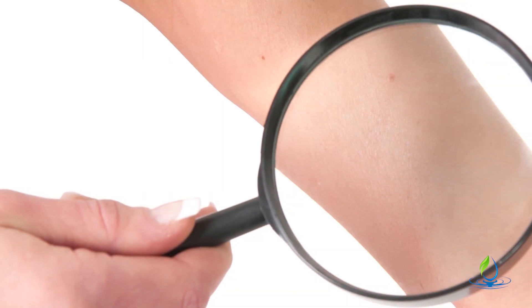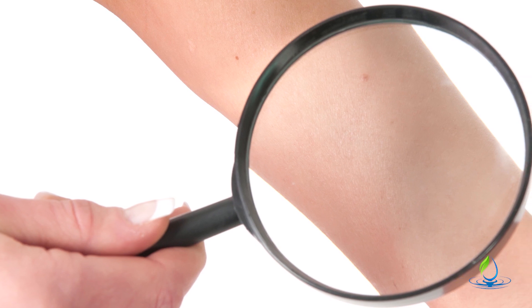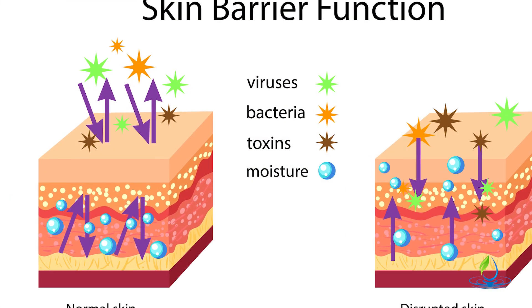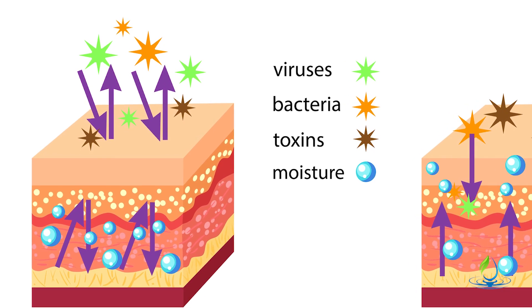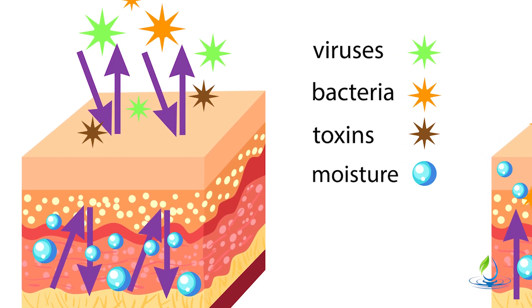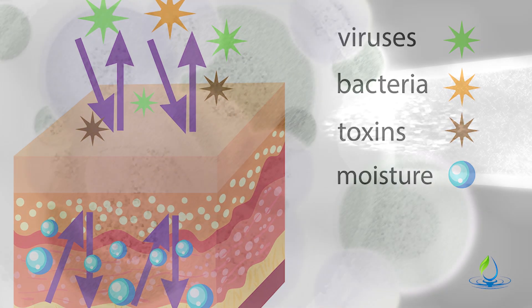Chemicals do have the ability to pass through the skin — in fact, they have been detected in human breath following a dermal exposure. Nonetheless, skin is still a very important protective barrier and it does limit the rate at which potentially harmful substances can enter the body, as well as preventing the loss of body fluids.